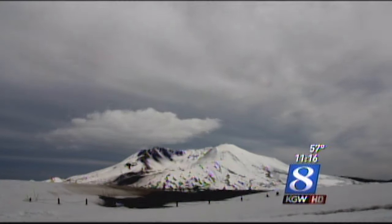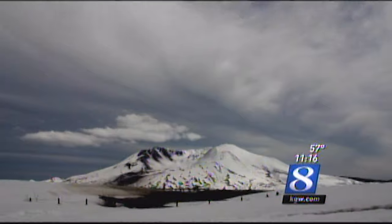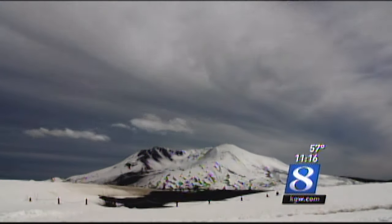You can see Keeley kind of cruise across the bottom of the shuttle on the snow there — there she goes, right there. Just a beautiful, beautiful view of Mount St. Helens.